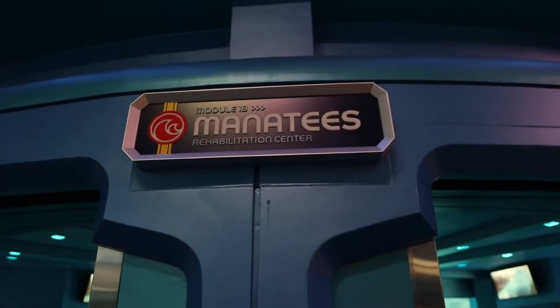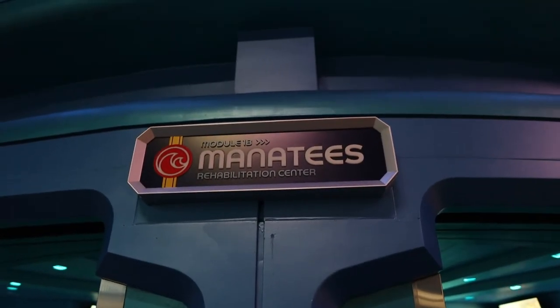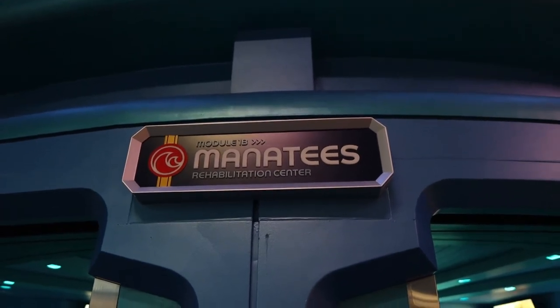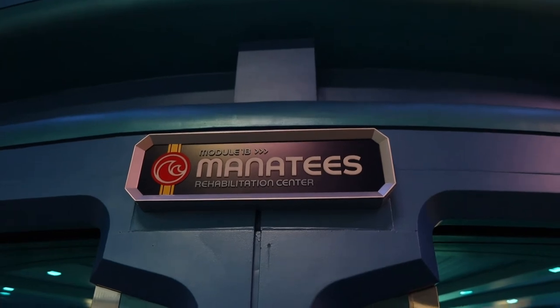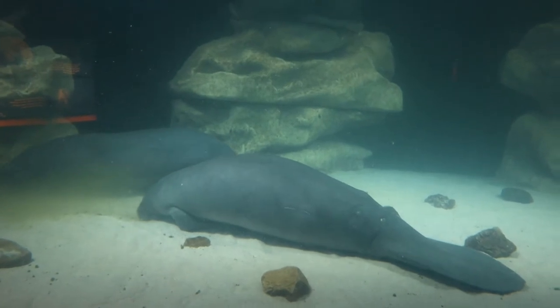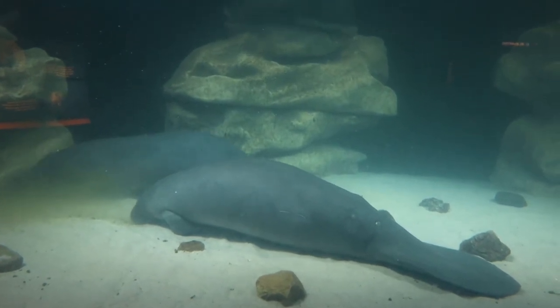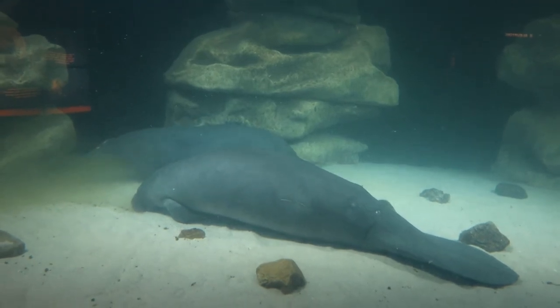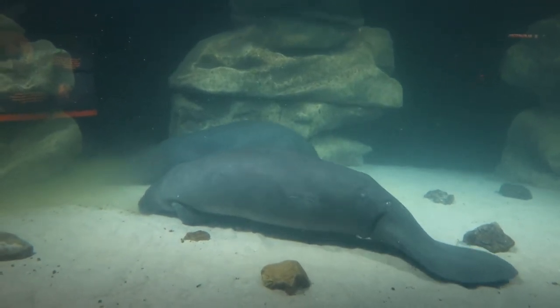My personal favorite area of Seabase is Module 1B, which is the Manatee Rehabilitation Center. You can actually see this from the first floor and the second floor. Manatees are some of my favorite animals. When I went to the Keys — I will eventually post a video of that — we actually got to see some manatees in the wild, which was pretty freaking awesome.